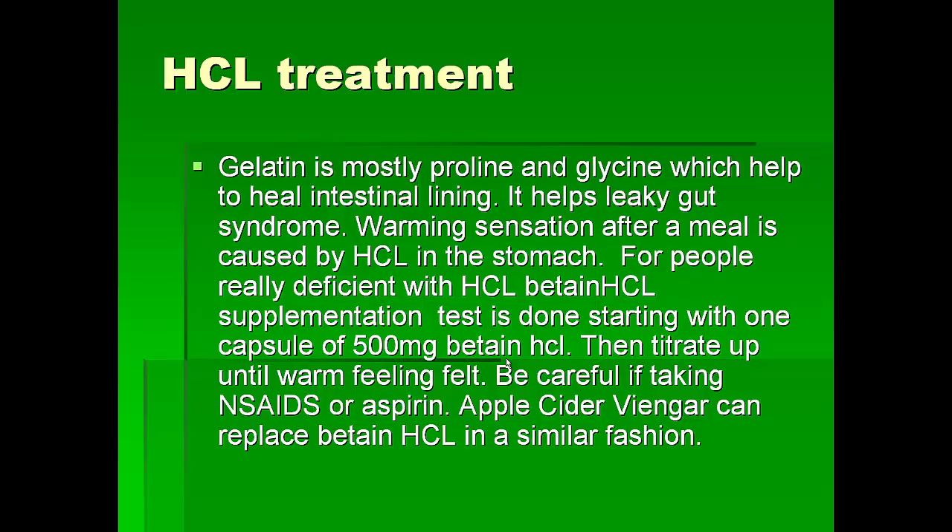If you have autoimmune diseases like rheumatoid arthritis or even diabetes, it is good to eat some gelatin. After we eat food, the stomach increases hydrochloric acid, which provides a warming sensation — that's why we always get a little warmed up after a meal. If you don't get warmed up, that means you don't produce enough hydrochloric acid. For most people we recommend betaine HCl, and apple cider vinegar can also replace hydrochloric acid. For some patients we recommend taking apple cider vinegar, especially patients who are having problems with gastritis.